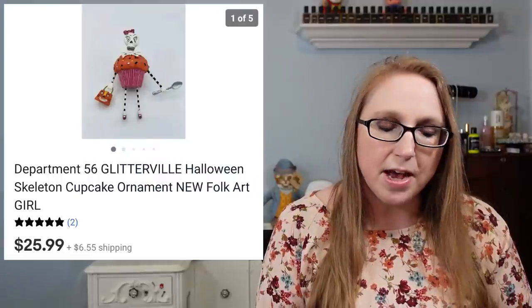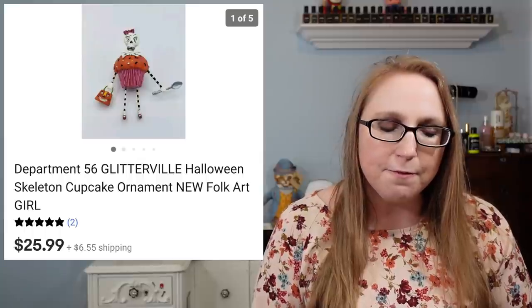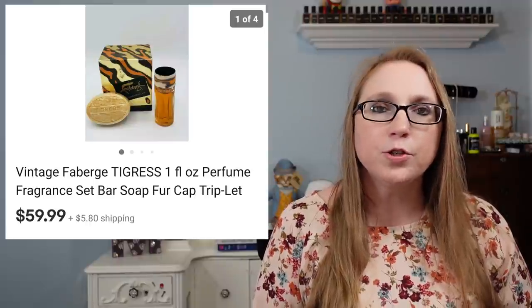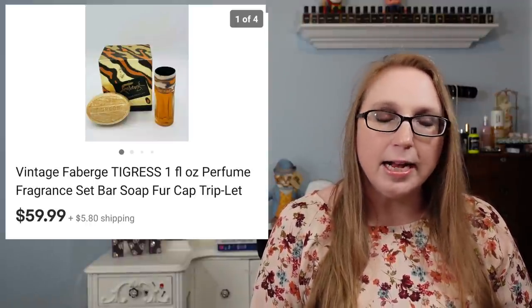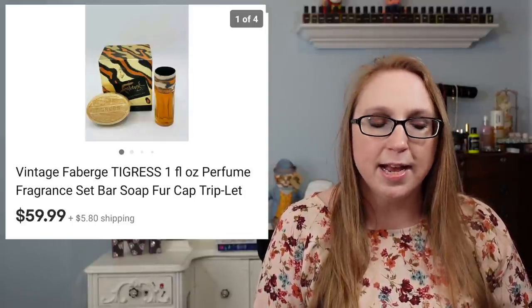I have another Department 56 ornament — this one was a Skeleton Pumpkin that sold for $25.99. Next we have a Fabergé Tigress Perfume that also came with a matching perfumed soap in a little gift set box. I got that at a yard sale, paid just $1 for it, and it sold for $59.99.